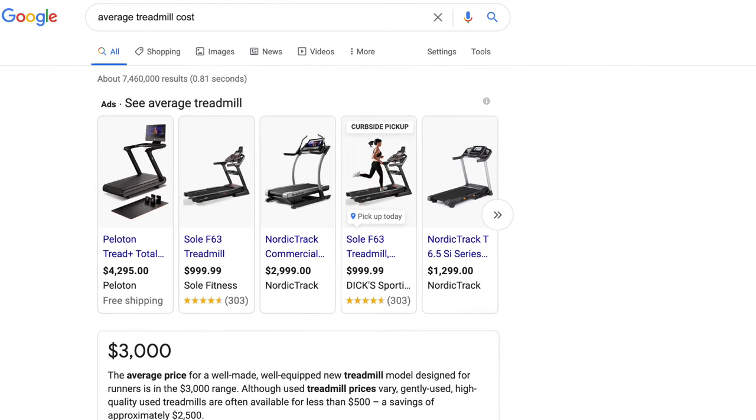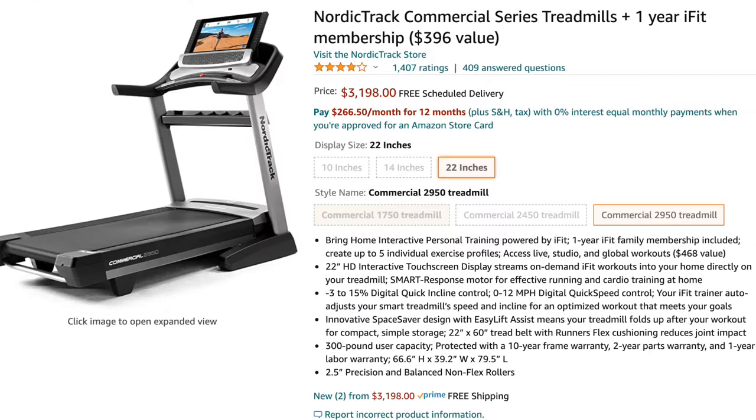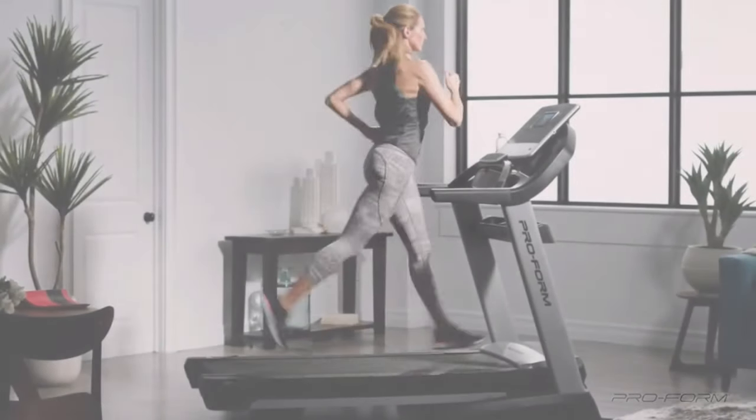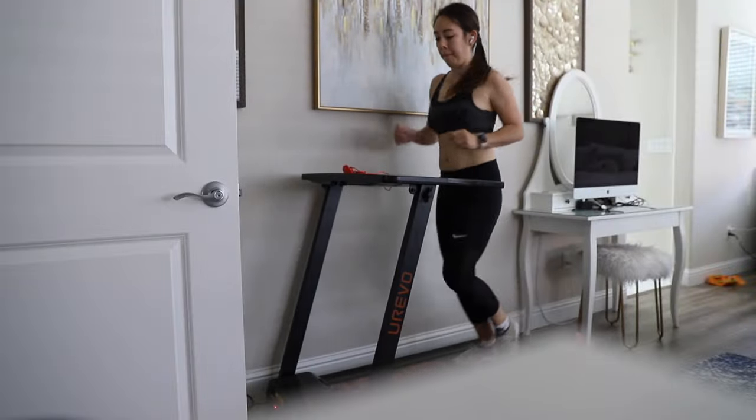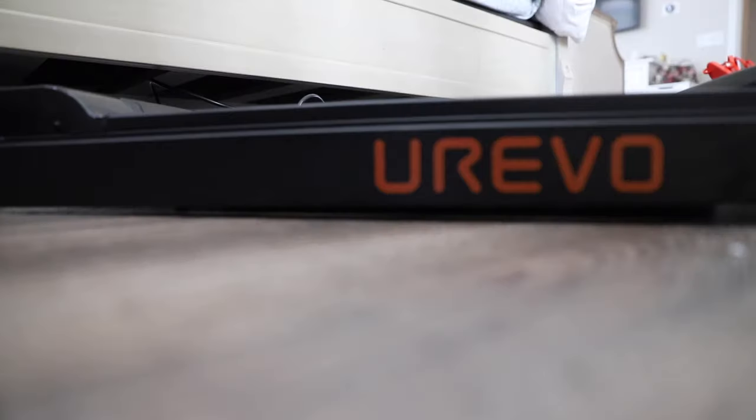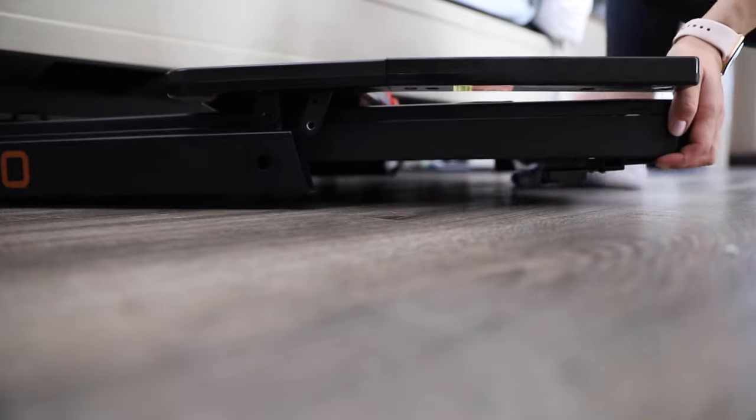In the past, most treadmills tended to be quite pricey, bulky, loud, and obtrusive if you don't have the luxury of a separate workout room — and let's be honest, how many of us have a separate workout room? So if you're looking for an affordable, compact, relatively lightweight treadmill that can be stored underneath a bed or a couch when not in use, please keep watching.